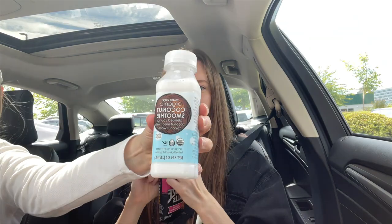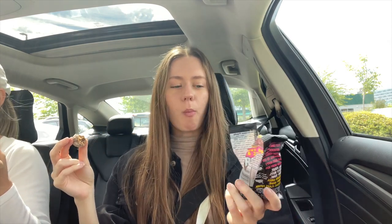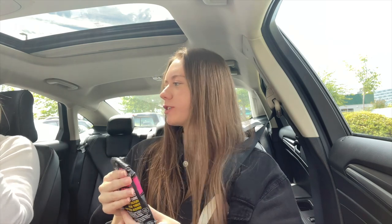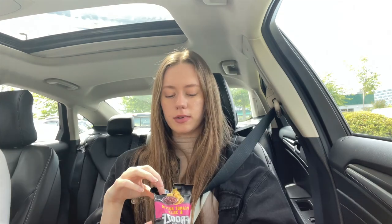Mom got a coconut smoothie blend — this is what it looks like. It's better than coconut water for sure. It's got a little sweetness but there's no sugar added — it's literally coconut meat and coconut water. It's supposed to be super hydrating.